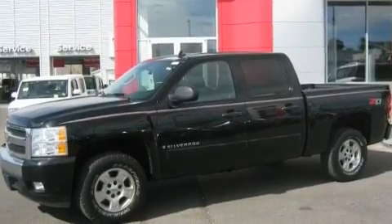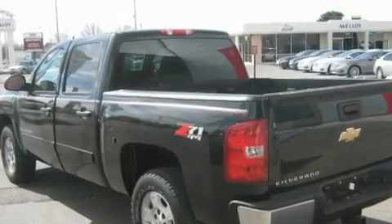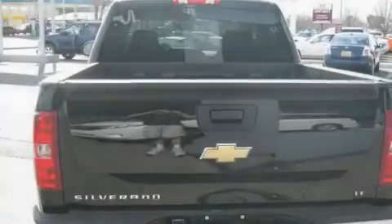Its top features include air conditioning with automatic climate control, cruise control, dampened tailgate assist, a six-speaker audio system, and a leather-wrapped steering wheel.